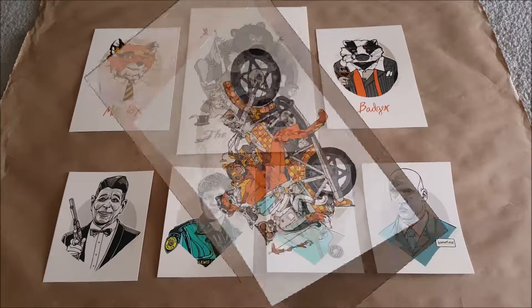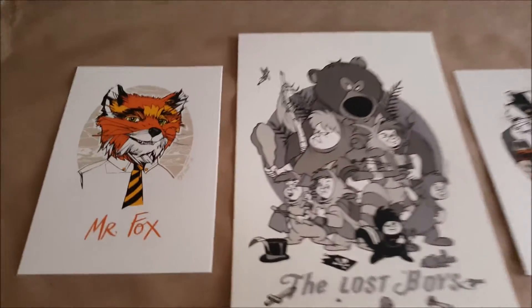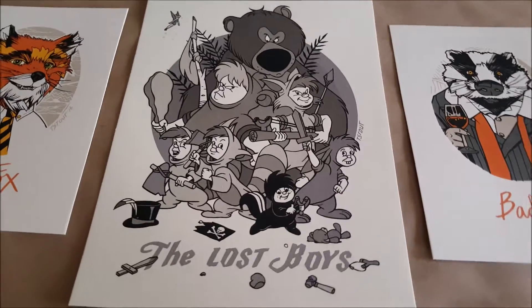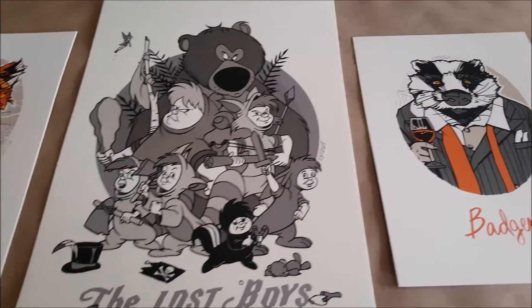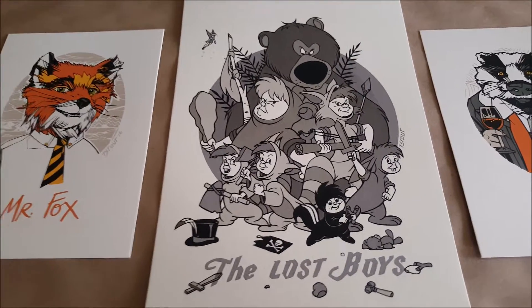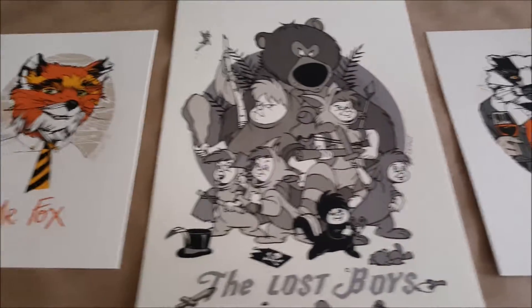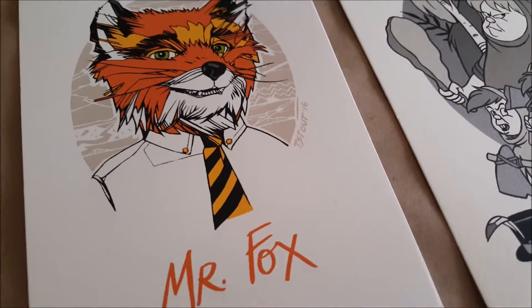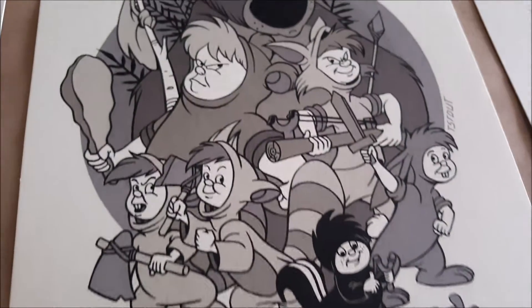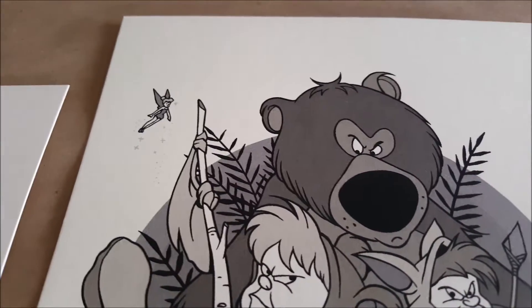Next up are some more handbills — the Fantastic Mr. Fox and the Lost Boys handbill that Stout did a couple years ago. These are pretty cool. I think I'll keep Mr. Fox and definitely the Lost Boys. Badger will probably be trade bait. The detail in these is very nice. The Lost Boys one has a very nice metallic layer, and it's also very good — just Tinkerbell at the top.